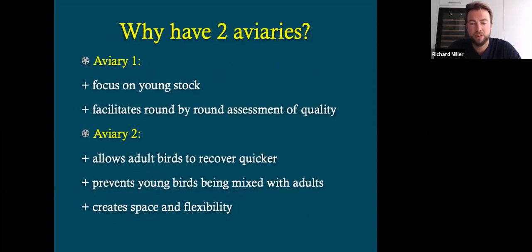Why have two aviaries? Well, Aviary One allows us to completely focus on young birds. All the young birds from both aviaries go back to that place, and that allows us to focus on the young birds here and now. So that means we're not getting caught up on the older birds and how great they are. We concentrate on the young birds because if things aren't going right now, then you need to address them very quickly. Otherwise you're going to get yourself out of shape. It facilitates round-by-round assessment of quality — as we move the birds from one flight to the other, they're not getting mixed up with anything else.